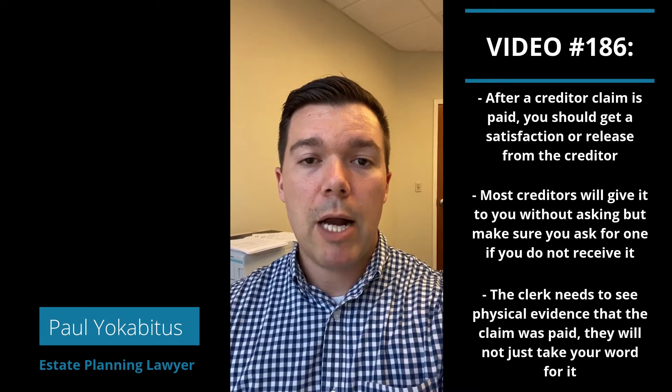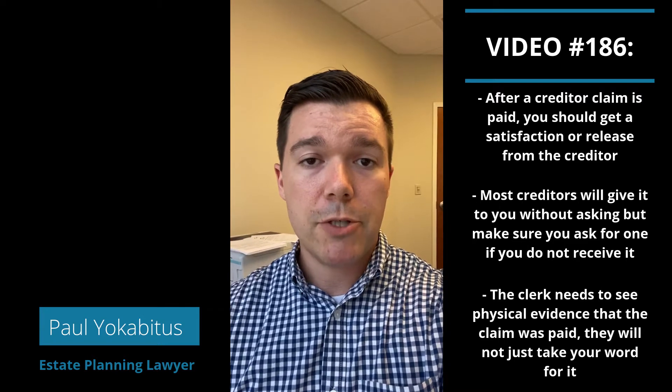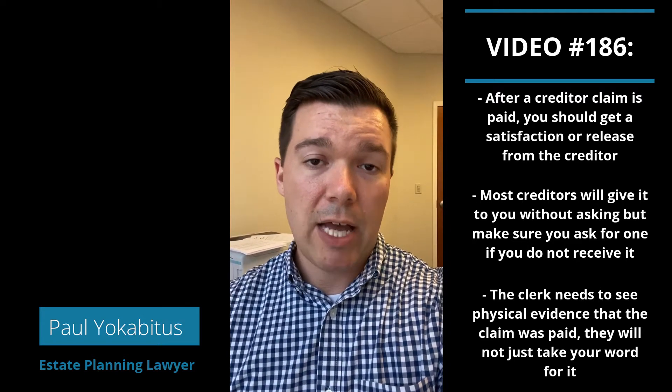Hey everybody, it's Paul from Cary State Planning, back with another video as part of our 2020 video challenge. Continuing on the theme of estate administration, I want to talk today about releases and satisfactions.